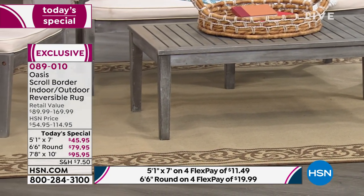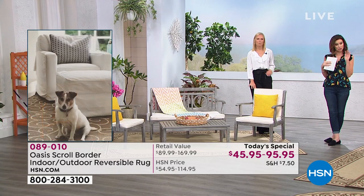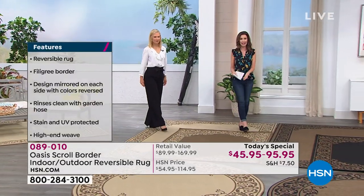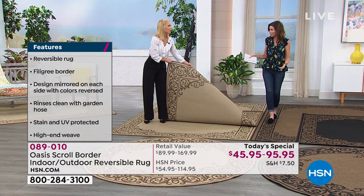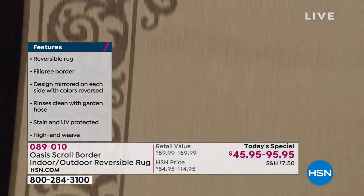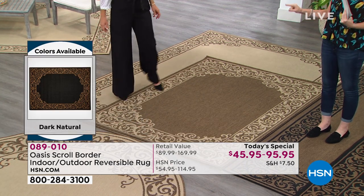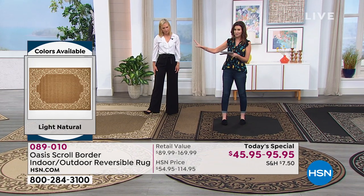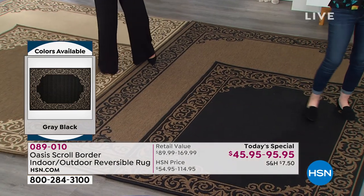These are UV-protected, stain-resistant, pet-safe — not only is your pet going to like it because it's soft enough, but if your pet loves it a little too much, you can clean that off including with bleach. We have not had a rug Today's Special at HSN, I think ever. And this is our only Today's Special this year for rugs. They will go with every decor. The light natural reverses to a little bit of that deeper taupe — still a nice, light, fresh look. Five by seven for $45.95. Seven and a half by ten is $95, and the circle six by six is $79.95.